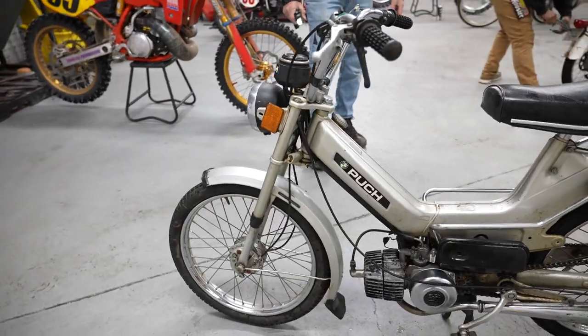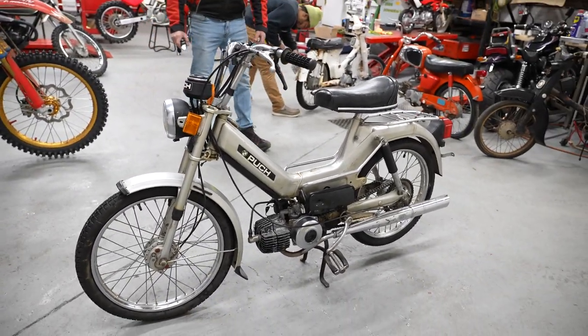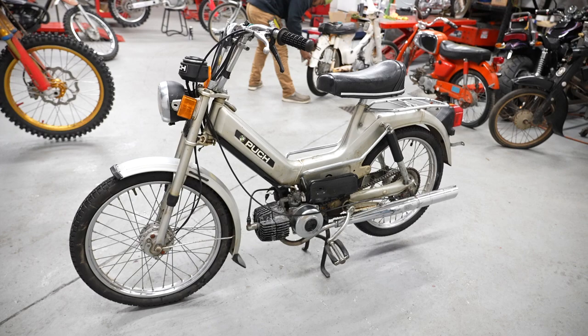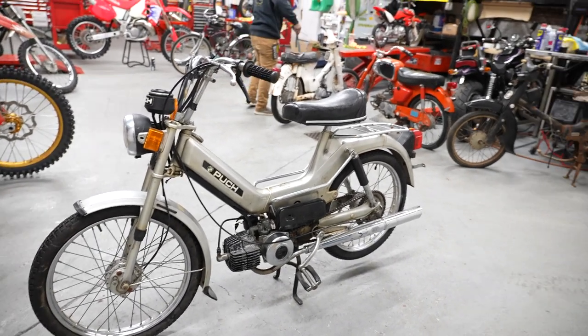Whether you're looking for transportation or a classic collectible moped to add to your collection, look no further. Tons of parts are still available and the company is still in business. There are also a lot of performance aftermarket companies that have cropped up — they make big bore kits and expansion chambers for these.